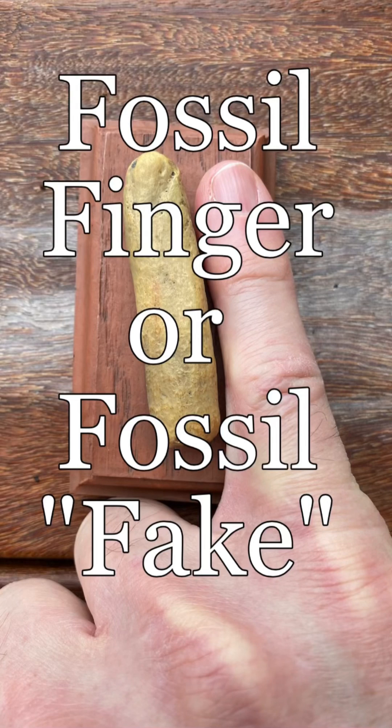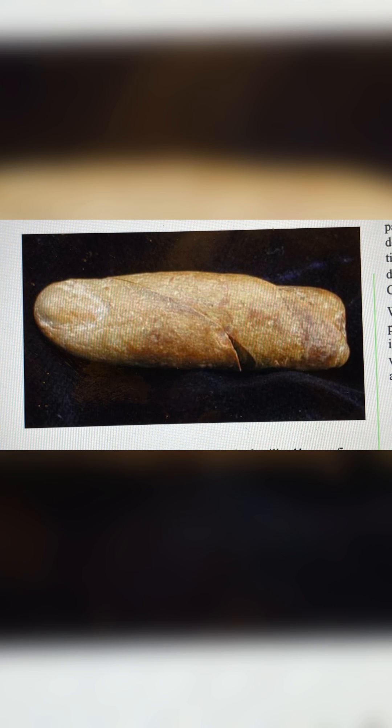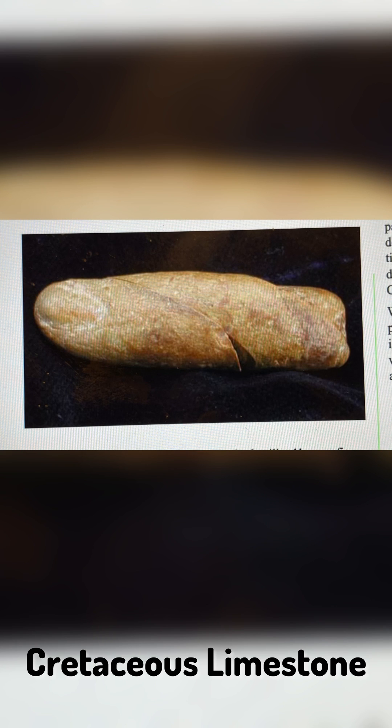Fossil finger or fossil fake? I'm going to show you a collection of fossilized fingers. This is found in Cretaceous limestone, alleged to be 100 million years old. It couldn't be.